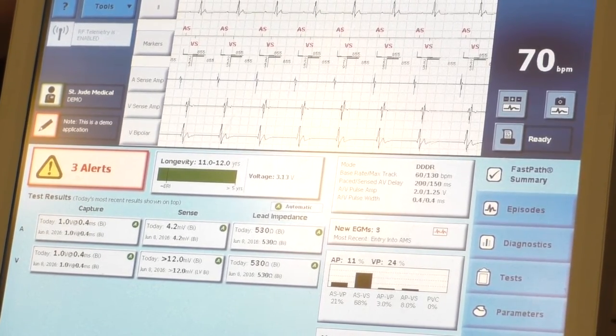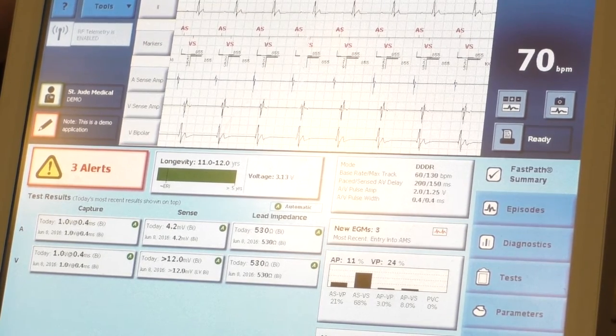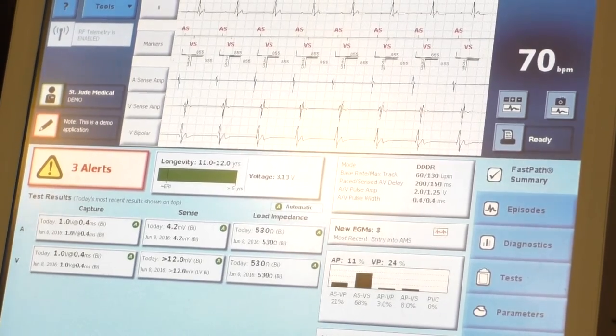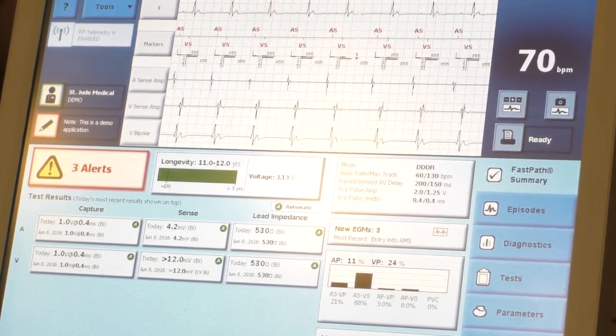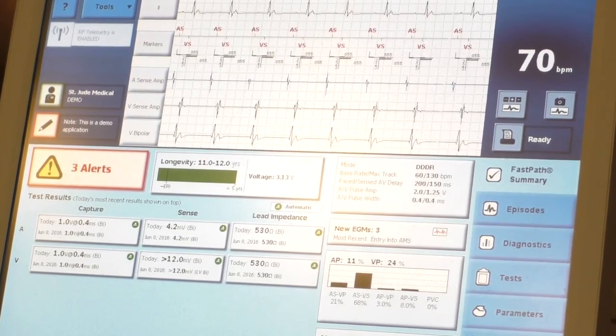And then lead impedance — you don't have to do much for this test, it's all automatic. Impedance is a different word for resistance, but pacemakers are constant voltage systems using alternating current, so we use the word impedance rather than resistance, which is used for DC direct current systems.